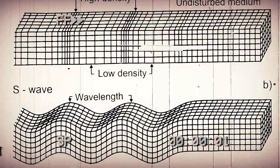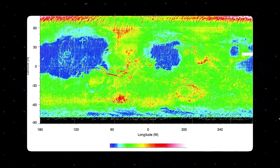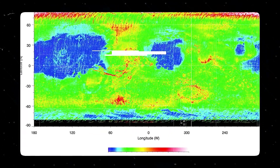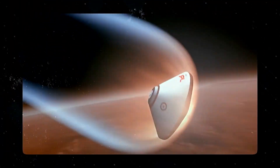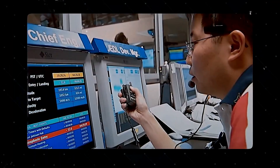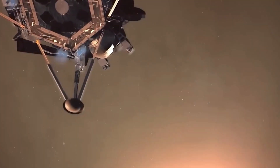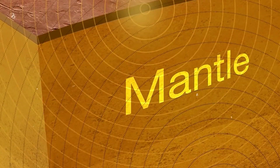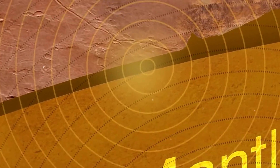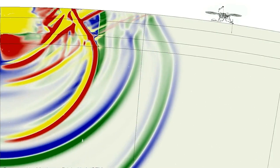Now, let's explore the hidden depths of Mars. Scientists used similar techniques to study Mars using seismic tools, and the results were astounding. They sent a mission called InSight in 2018 to investigate the crust, mantle, and core of Mars. One important part of this mission was a seismometer placed on the surface of Mars to measure seismic activity and create detailed 3D models of the planet's interior. During its active period of four years, InSight detected hundreds of marsquakes.